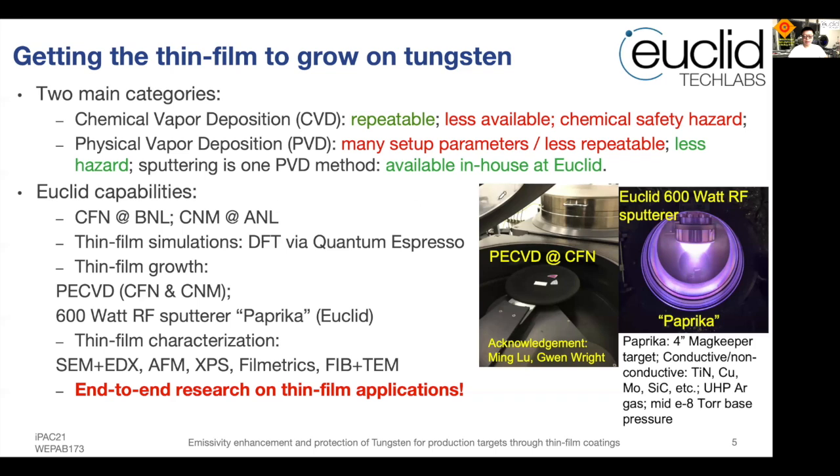For this study, we built a dedicated RF sputterer with a 600-watt magnetron called Paprika. Paprika uses a 4-inch MAC key target and, because it's RF sputtering, can accept virtually any target material — such as titanium nitride, copper, silicon carbide, silicon dioxide, etc. — and runs at mid-10⁻⁸ Torr base pressure. Euclid also has access to two major nanomaterial facilities: the CFN facility at BNL and the CNM facility at Argonne. We have simulations enabled by Quantum ESPRESSO, an open-source software installed on both our cluster and the NERSC supercomputer at LBNL.